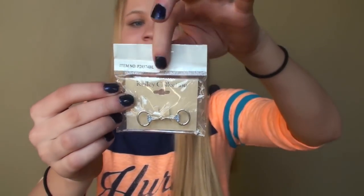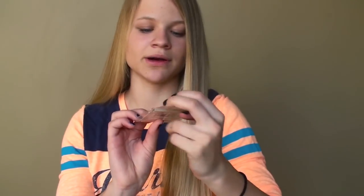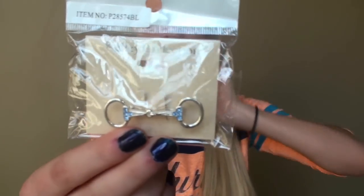I got this stock pin and it's so cute. It's a bit with these encrusted blue studs on it. Stock pins go on your show shirt — I've never had one before so it's nice to finally get one, and this one is super adorable.